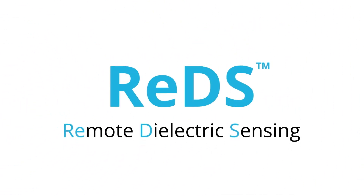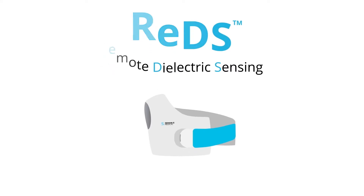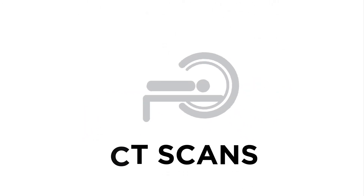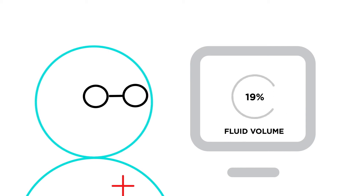REDS, or Remote Dielectric Sensing, is a unique RF-based technology that uses radio waves rather than electrical impedance to provide an accurate, actionable fluid volume measurement in the right lung. REDS is FDA-cleared and used in the management of lung fluid in conditions such as heart failure. Because REDS is correlated to CT and internally measured hemodynamics, physicians can confidently assess fluid volume to help inform treatment.